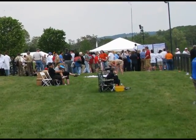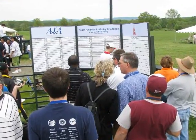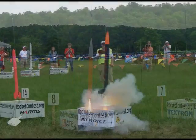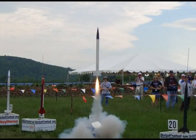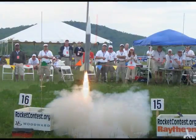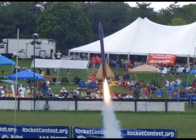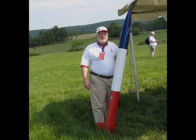Finally, the results were in and posted on the contest results board. The top 18 teams then flew their second flights. Students were competing for over $60,000 in scholarships and other prizes, such as a trip to the UK Farnborough Air Show and a chance to participate in NASA's Student Launch Initiative. After the second round was completed, everyone again waited for results, entertained by demonstration flights of several high-powered rockets.